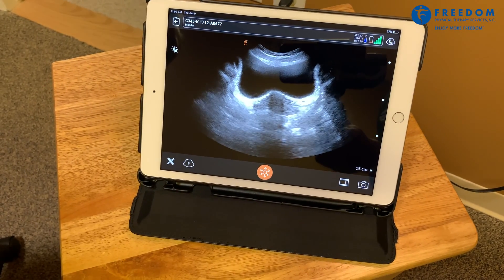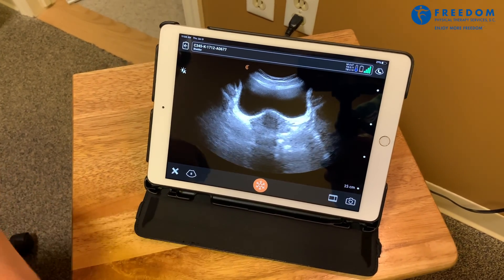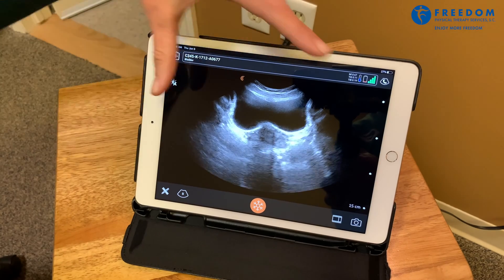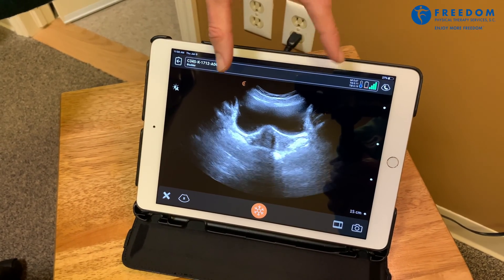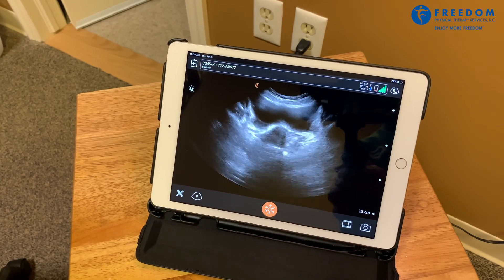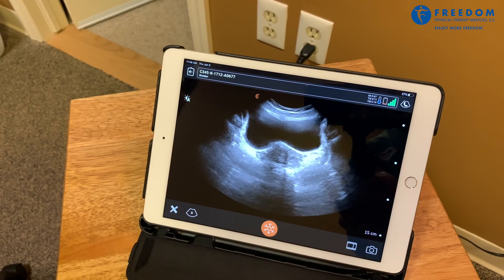What we can see with real-time ultrasound is that when I instruct the patient to do a Kegel exercise, or a pelvic floor muscle contraction, the bladder should move upward towards the top of the screen. We'll see a little narrowing down here and a lift up to the top of the screen, and that tells us that the patient's doing a Kegel correctly. Sometimes it's really hard to know if you're doing a Kegel exercise correctly, so this is a little trick we can use to have a bit more information about the quality of the exercise.